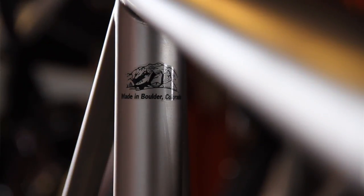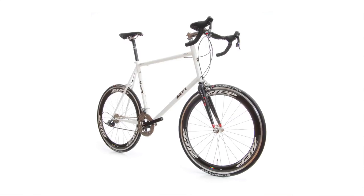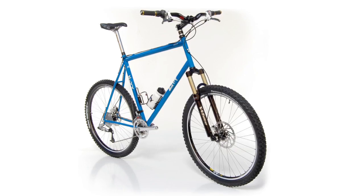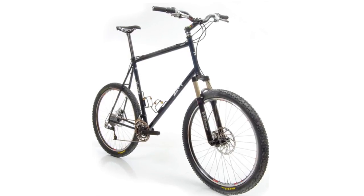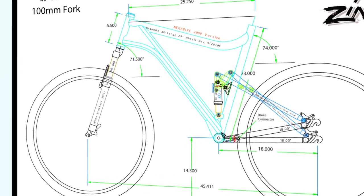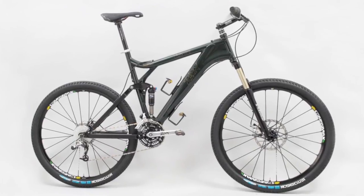We do them in titanium — that's sort of our top of the line. Next step down is magnesium, which offers similar weight and similar ride characteristics at a lower price. And then steel. We also do lots of mountain bikes — hardtails in all those same materials: titanium, magnesium, and steel. But also full suspension 29ers that we offer in two sizes and two models.